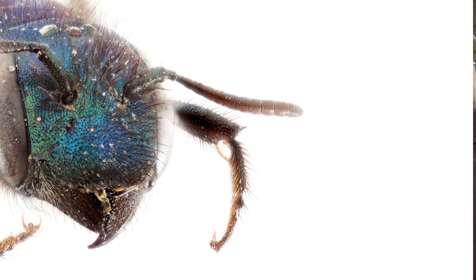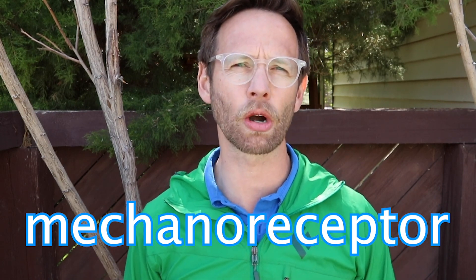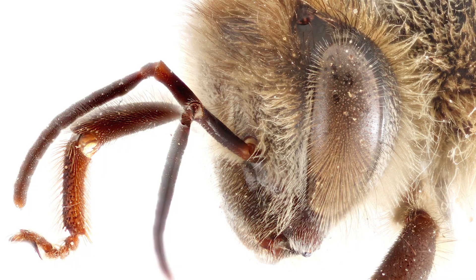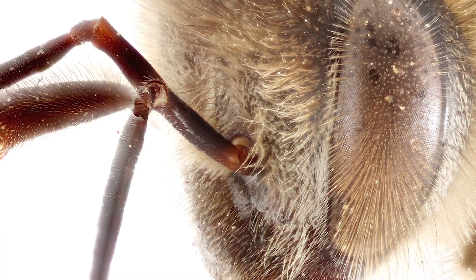Also, bees have mechanoreceptors on their antennae. We have mechanoreceptors too — these are our touch sensors. This is also how we hear, with mechanoreceptors. So bees can actually feel the world with their antennae, and some studies show they can actually hear the world with their antennae. Bees' antennae are really cool, covered with sensory cells.